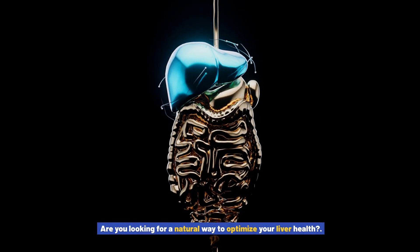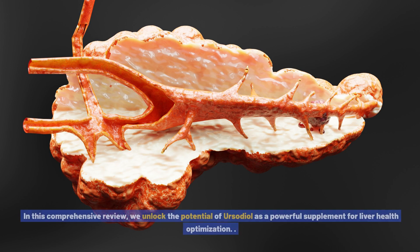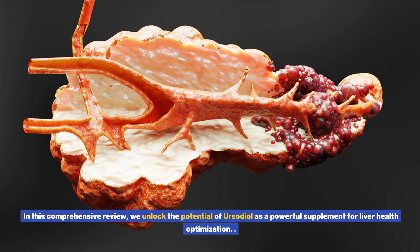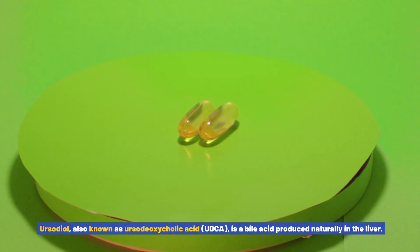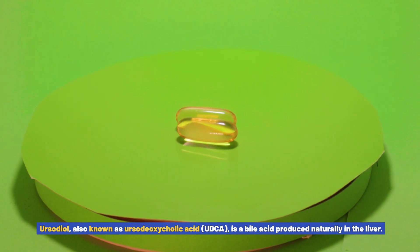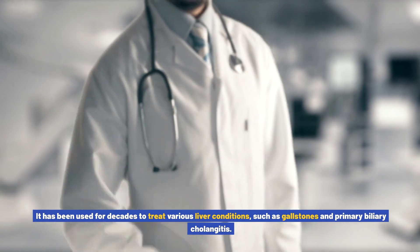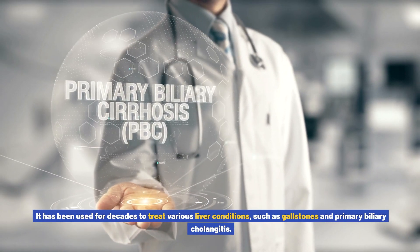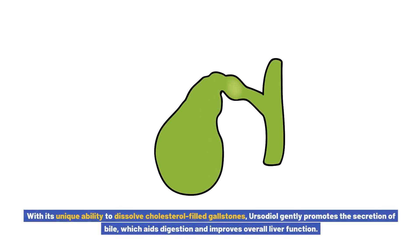Are you looking for a natural way to optimize your liver health? Look no further than ursodiol. In this comprehensive review, we unlock the potential of ursodiol as a powerful supplement for liver health optimization. Ursodiol, also known as ursodeoxycholic acid (UDCA), is a bile acid produced naturally in the liver. It has been used for decades to treat various liver conditions such as gallstones and primary biliary cholangitis.